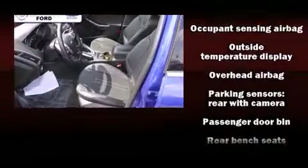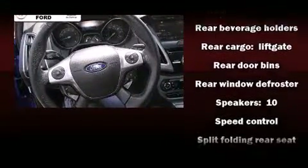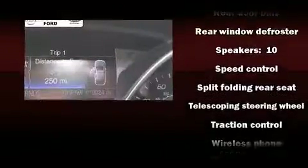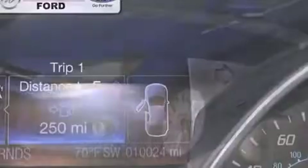Ford ensures the safety and security of its passengers with equipment such as dual front impact airbags with occupant sensing airbag, brake assist, and four wheel disc brakes with ABS.